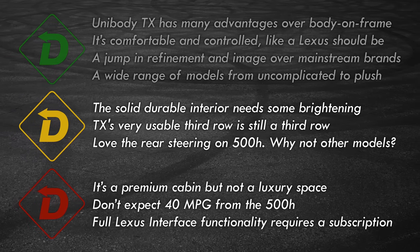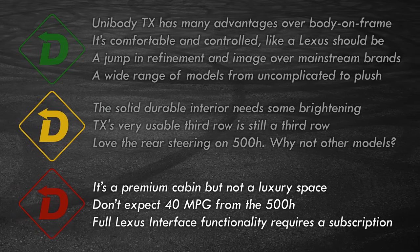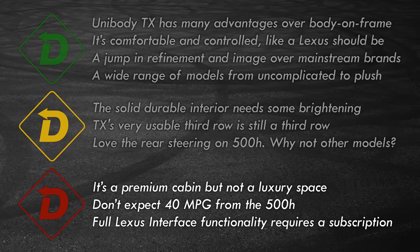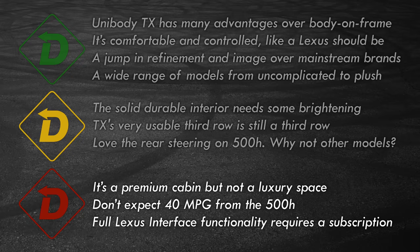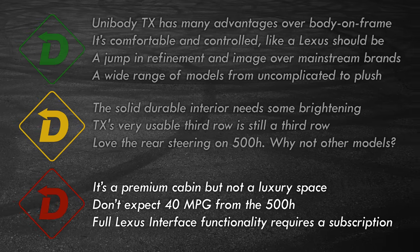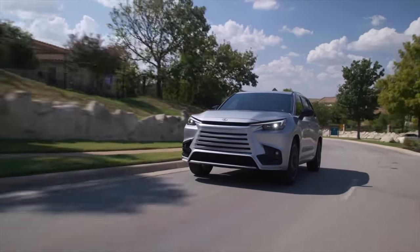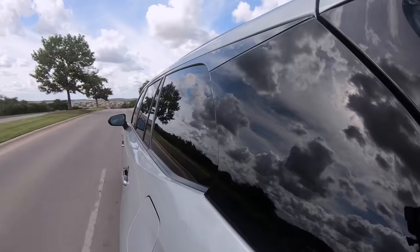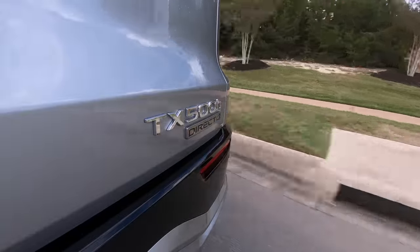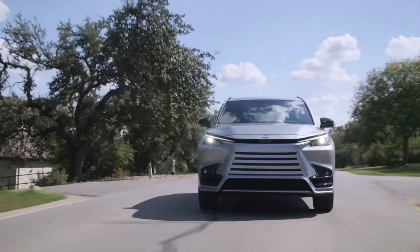Red light: while this is a Lexus, the vibe of the durable interior is a step down from its more sumptuous offerings. Going with the 500H Hybrid doesn't raise fuel efficiency to lofty heights. For full user-interface functionality, a data plan is required after the three-year trial expires. For similar usability, there's always the Grand Highlander at a lower price — if your kids are going to tear up the cabin, maybe that's the way to go. But the TX does offer a premium experience, and every harried parent can appreciate that while schlepping the brood here, there, and everywhere.